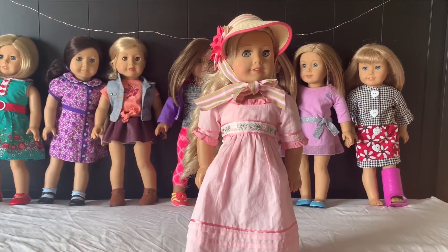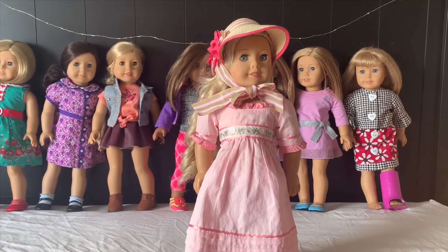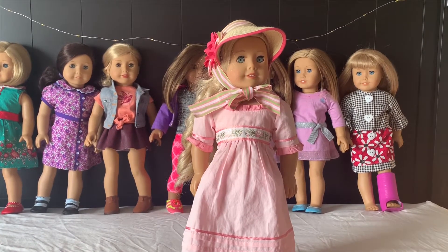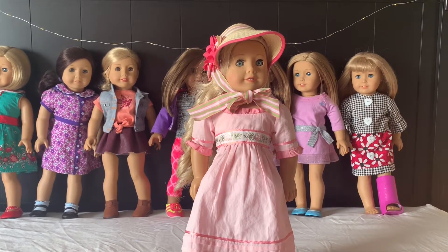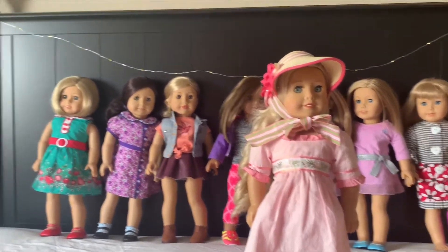So this first doll is Caroline Abbott. She was a Be Forever doll in 1812. My oldest sister got her five years ago on Christmas, and my other sister on that same Christmas got Kit, Kit Kittredge.